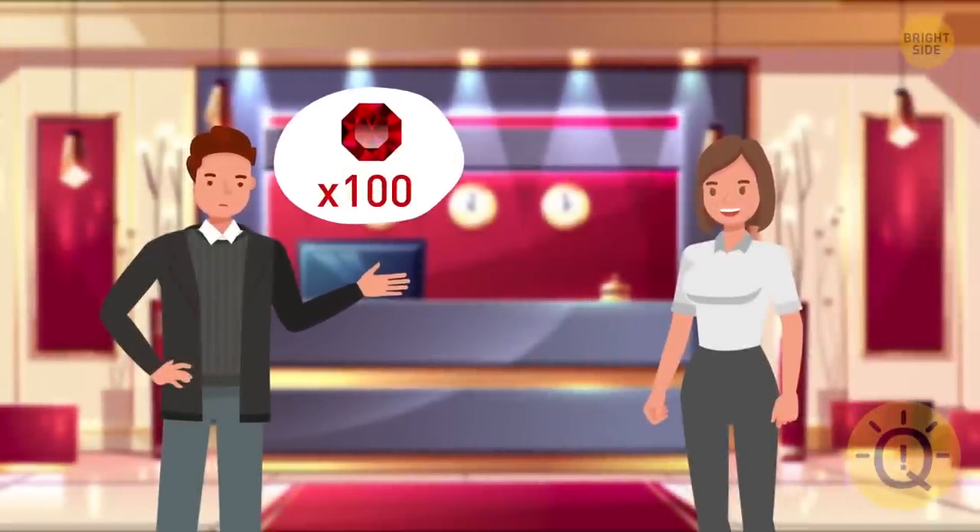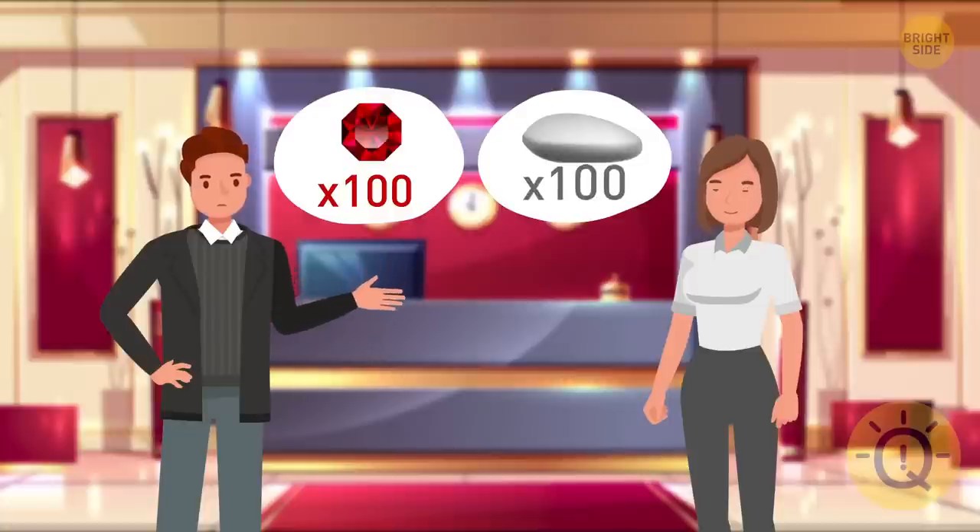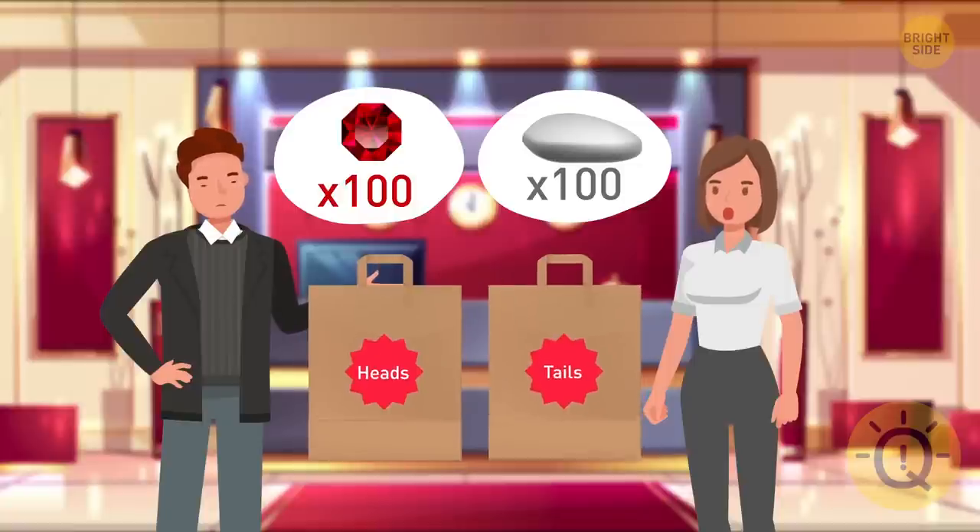Then Will offered Kira an opportunity to win a fortune. There are 100 precious red stones and 100 simple white stones in his collection. The billionaire gave the girl two different bags labeled heads and tails. She can put the stones wherever she likes. Then Kira has to flip a coin and choose a stone from the corresponding bag — heads or tails. If it's a red one, she will receive all the precious stones, but if she picks a white stone, she'll get nothing. How should Kira distribute the stones to increase her chances of winning?